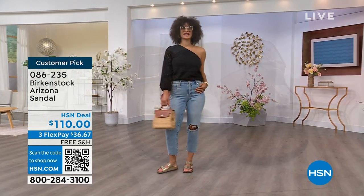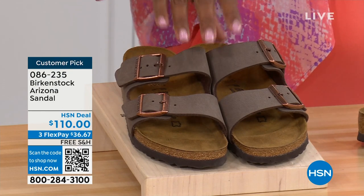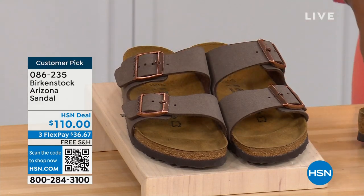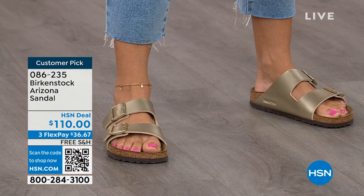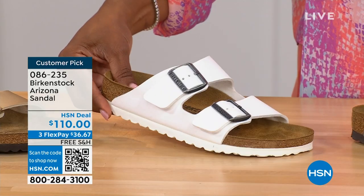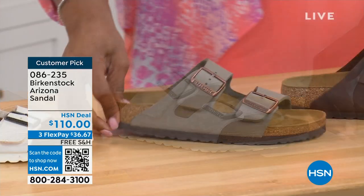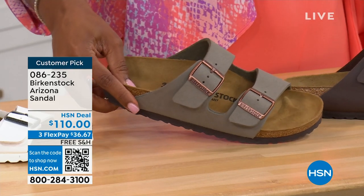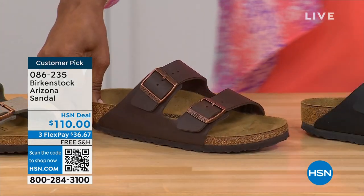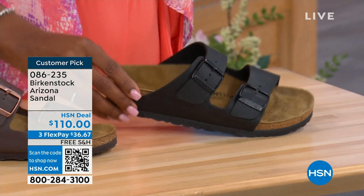We have lots of colors for the Arizona: mocha, gold, white, stone, dark brown, and black. Mocha is hard to keep in stock because it's always so popular. The gold is stunning — a beautiful dressy metallic option. The white has a white outsole for a sporty look. Stone is lighter than mocha, a little more on the gray side. Black has black buckles and a black outsole. These are customer picks on hsn.com, sizes five to eleven and a half.